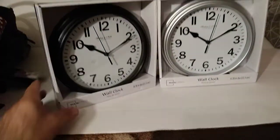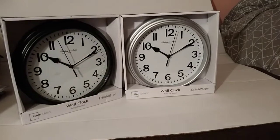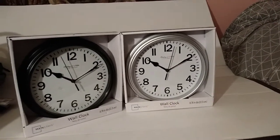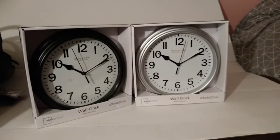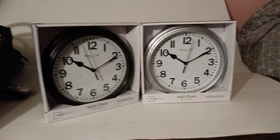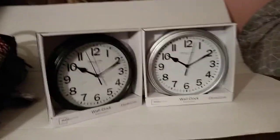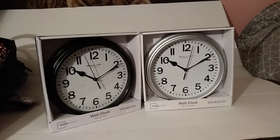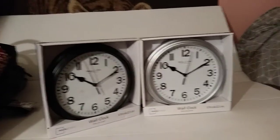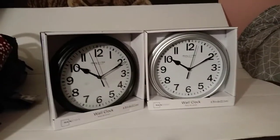I have eight of them at ninety-five cents. Nothing fancy, just a regular small wall clock, but you can't beat ninety-five cents. It's shocking — it was actually a hidden clearance within a clearance. So when you find something surprising, make sure you check all the items. If there are multiple colors, check them all.